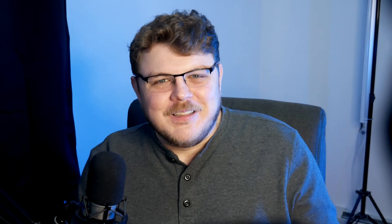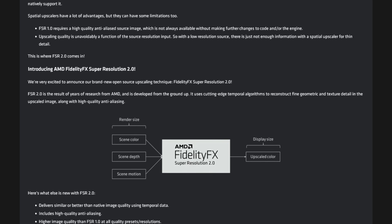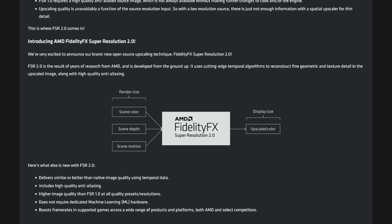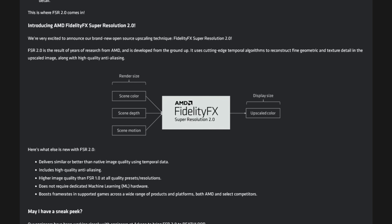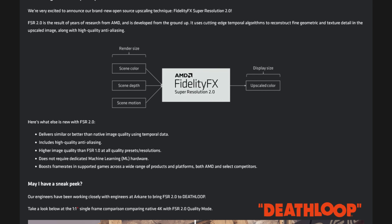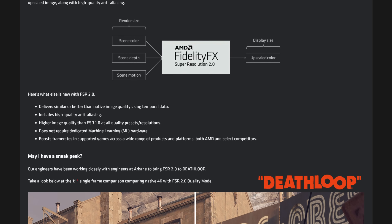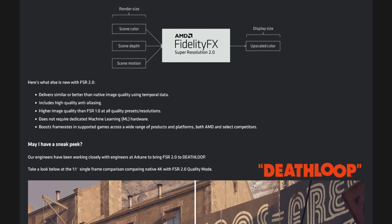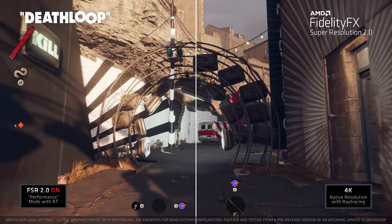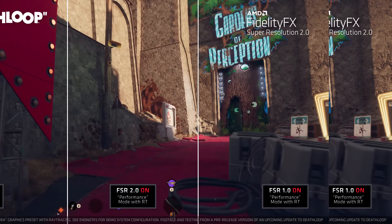According to AMD's press release, the new version of FSR has been built from the ground up using cutting-edge temporal algorithms to reconstruct fine geometric and texture detail in the upscaled image, along with high quality anti-aliasing. This delivers similar or better than native image quality using temporal data, higher image quality than FSR 1.0 at all quality presets and resolutions, and it doesn't require dedicated machine learning hardware. It boosts frame rates in supported games across a wide range of products and platforms, both AMD and select competitors. Comparing a natively rendered 4K image to an FSR upscaled image, there's an ever so slight softening on high contrast parts of the upscaled image, but the quality and detail of textures looks amazing.